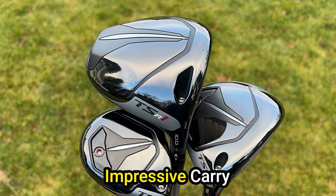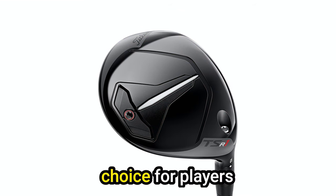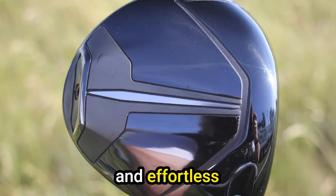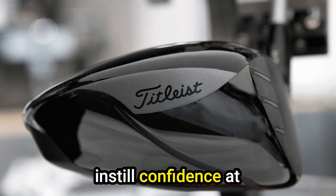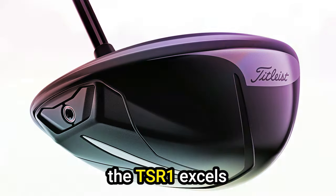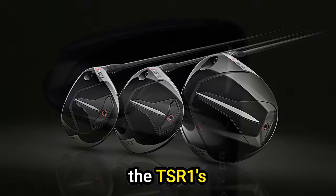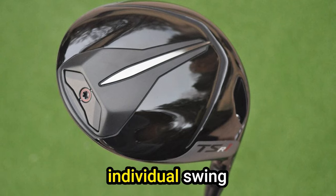Pros: Impressive carry and distance — the TSR-1 stands out for its ability to deliver exceptional distance and carry. Effortless to launch — the combination of an ultra-lightweight design and a deep center of gravity makes launching the ball a smooth and effortless experience. Confidence-inspiring aesthetics — the premium and traditional looks, coupled with the clean alignment aid, instill confidence at address. Cons: best suited to a moderate swing speed — those with higher or lower swing speeds might find better-suited options in the Titleist lineup. Fitting is key — a proper fitting session is essential to maximize the TSR-1's performance.